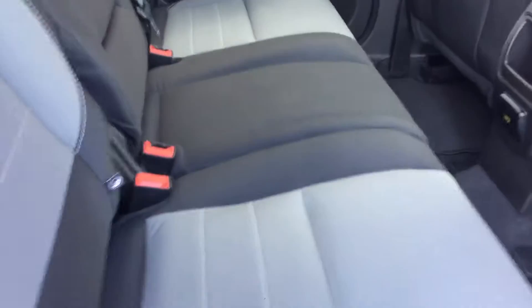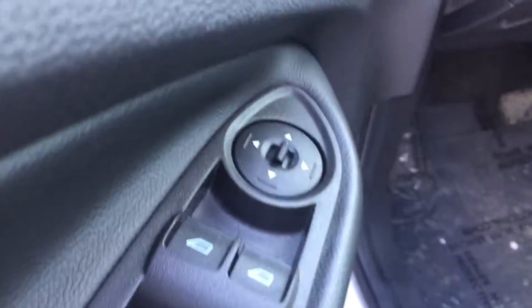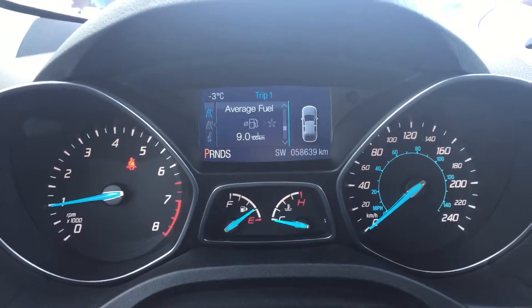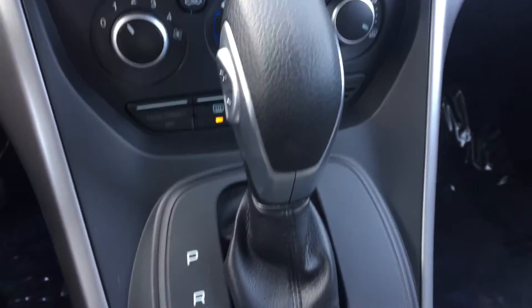Back seats are in good condition. No stains or rips in the fabric. Front seats are also in great condition. 58,639 kilometers on this vehicle. Lots of glass.